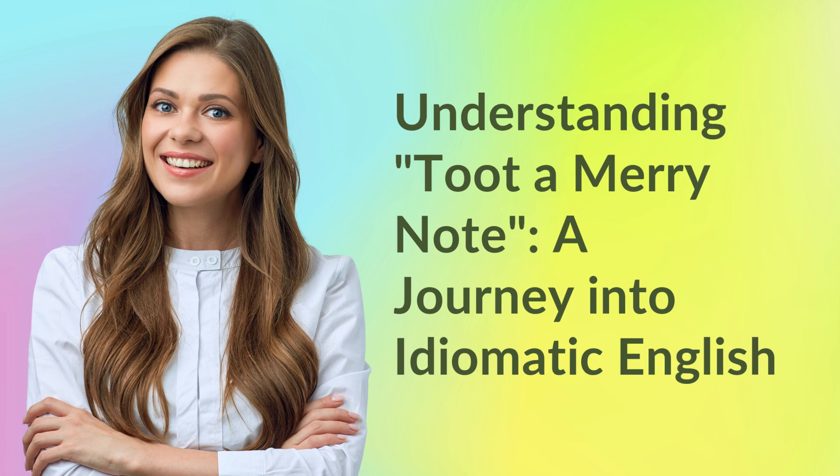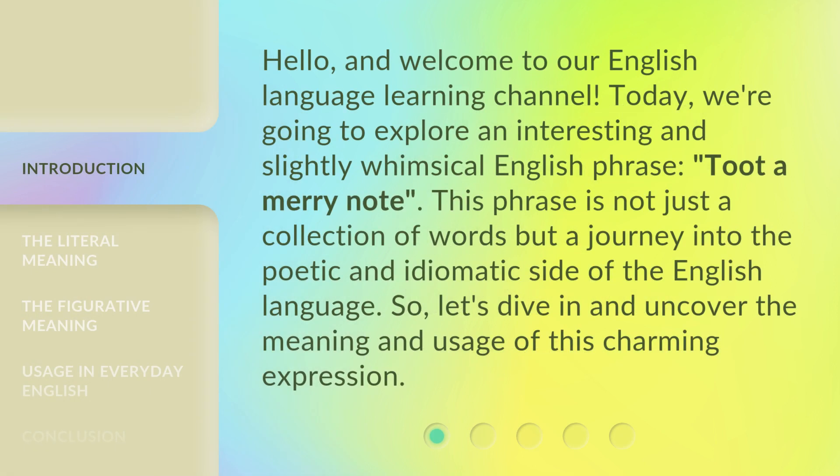Understanding 'Toot-a-merry note' — a journey into idiomatic English. Hello, and welcome to our English language learning channel. Today, we're going to explore an interesting and slightly whimsical English phrase: 'Toot-a-merry note.' This phrase is not just a collection of words but a journey into the poetic and idiomatic side of the English language. Let's dive in and uncover the meaning and usage of this charming expression.